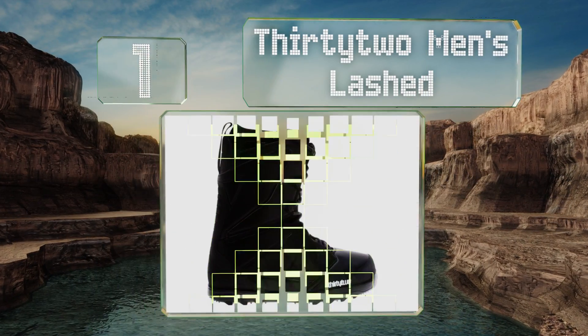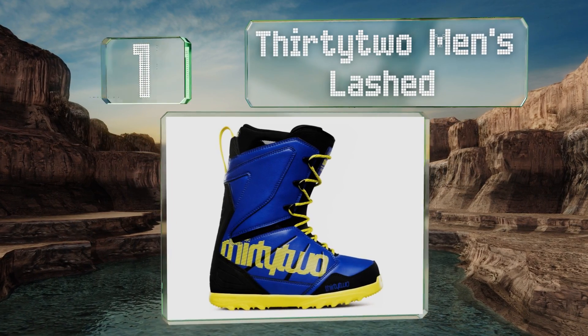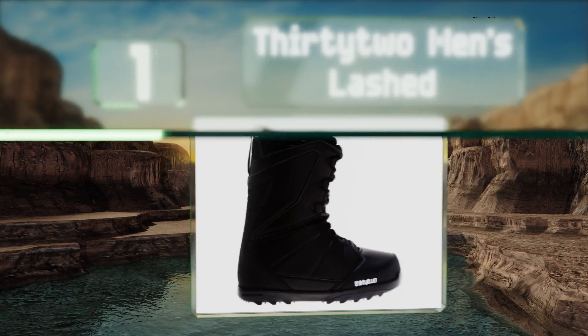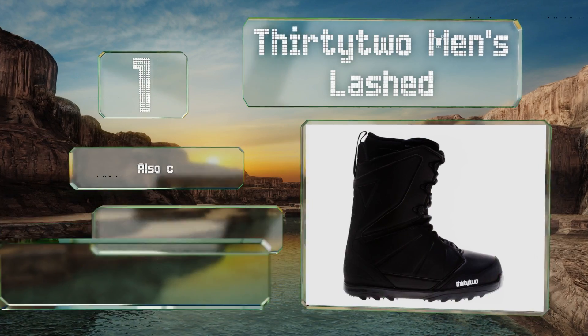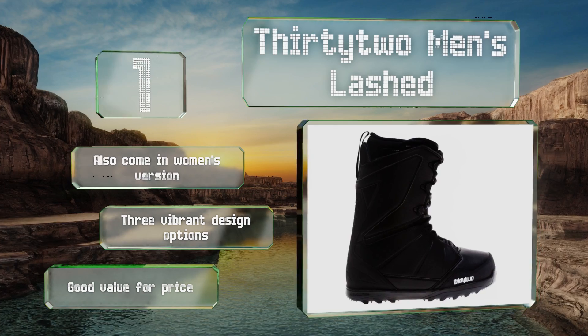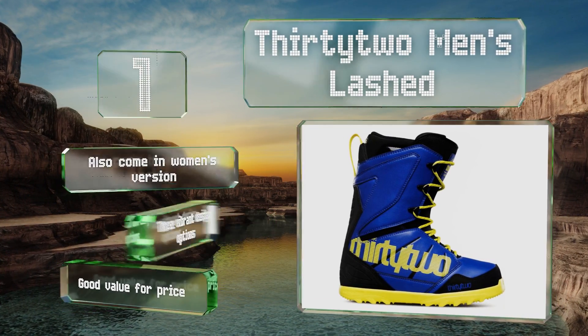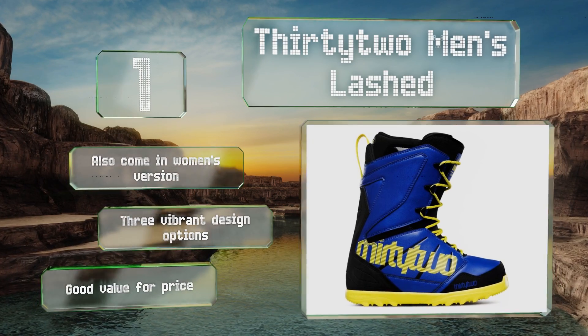Coming in at number one on our list, the 32 Men's Lashed are one of the best-selling pairs in the world, and for good reason. They're flexible enough for the park but sturdy enough for the backcountry, giving them an all-mountain versatility that will satisfy virtually any rider who wears them. These also come in a women's version and three vibrant design options, and they're good value for the price.